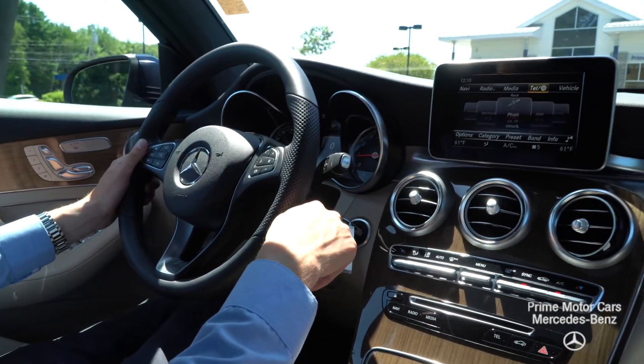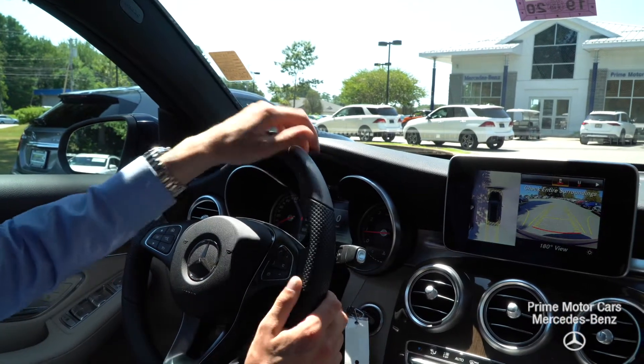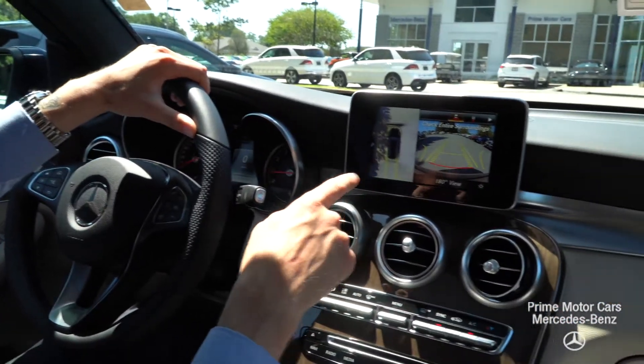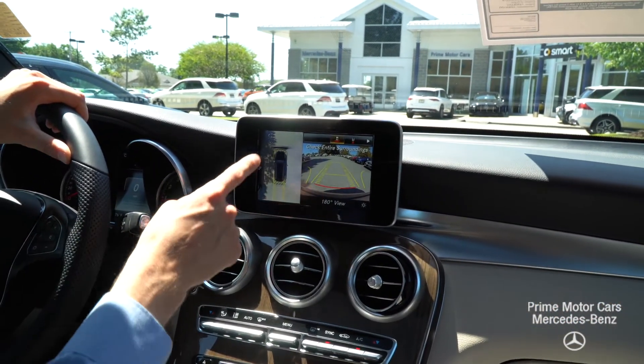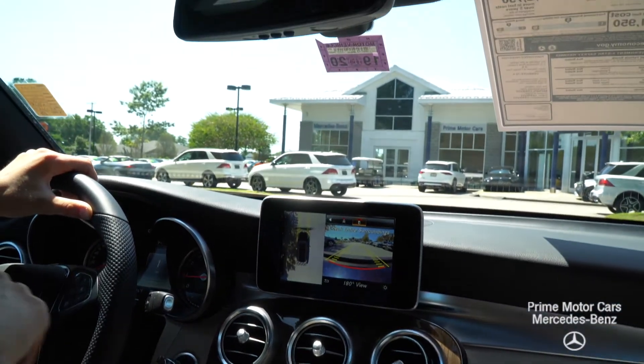To put the vehicle in drive, you push down on the gear selector, and we are in drive. When you push up on the gear selector, it puts the model in reverse. This does have the Parktronic parking system, so 360 camera with full surround view parking — a great option to have.